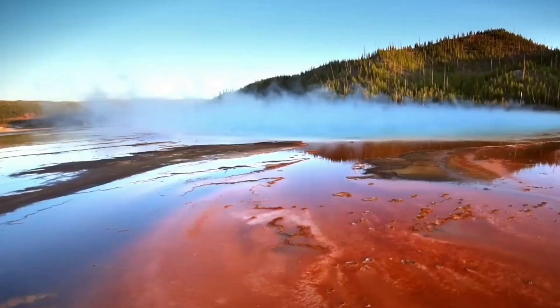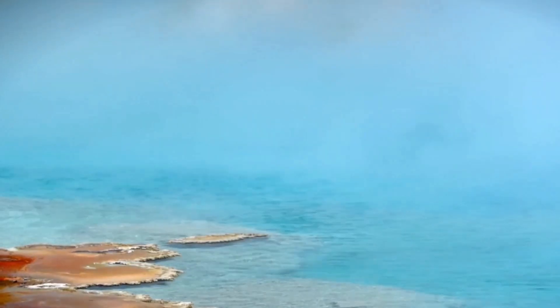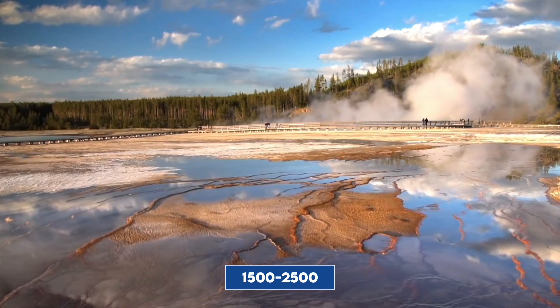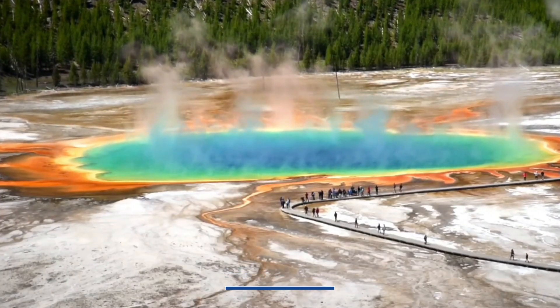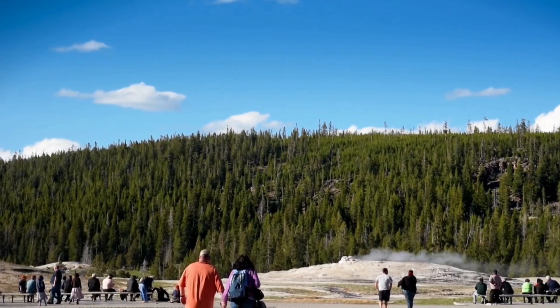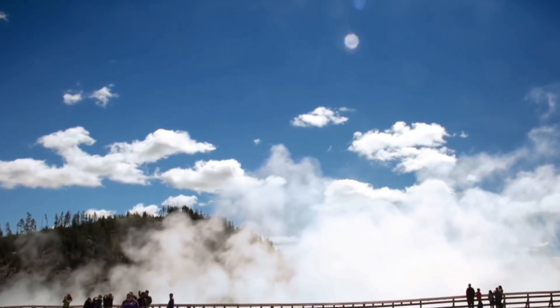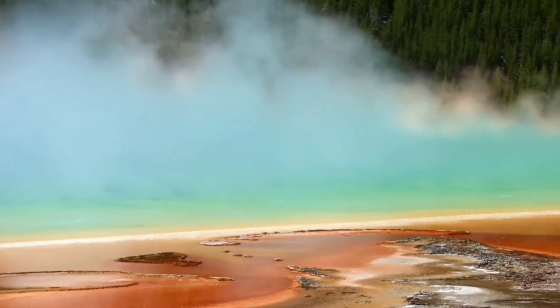Let's start with learning about this beautiful chaos called Yellowstone National Park. The Yellowstone region is a hotbed of seismic activity in the United States. Each year, an average of 1,500 to 2,500 earthquakes rattle this land. Most of them are too minor for us humans to feel. Thankfully, the Yellowstone seismic network, equipped with about 50 seismometers, keeps track of them.